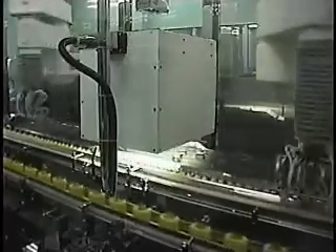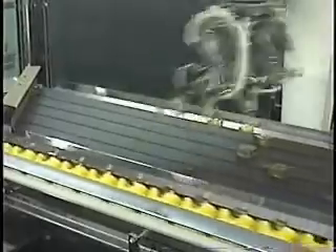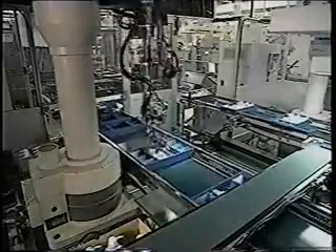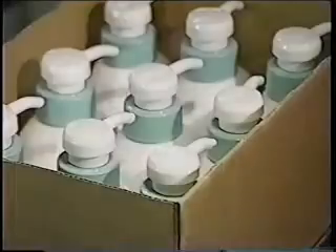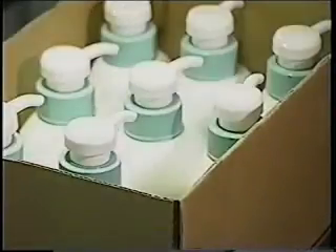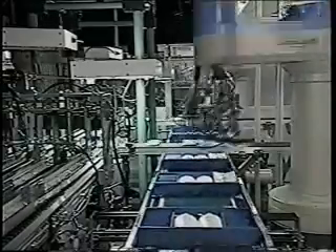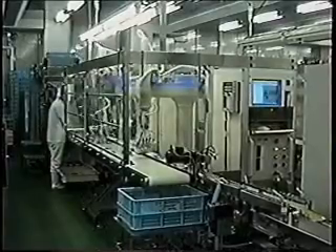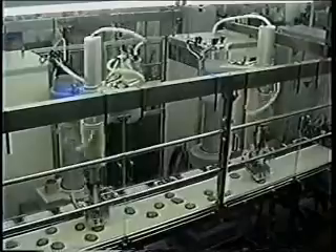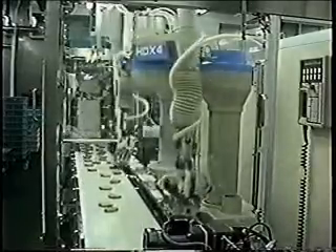Shibuya employs this robotic technology in the manufacture of a wide variety of products. Gift packaging usually requires many workers, but Shibuya has developed a totally automated, labor-saving gift packaging system. Here we see a packaging system designed to transfer steamed fish sausages into trays; such Shibuya technology is widely used in the food packing field.